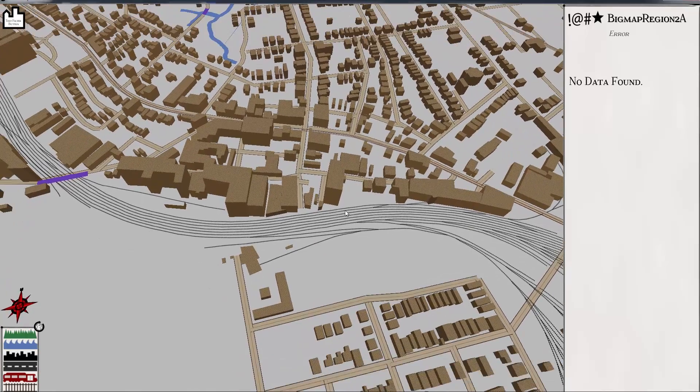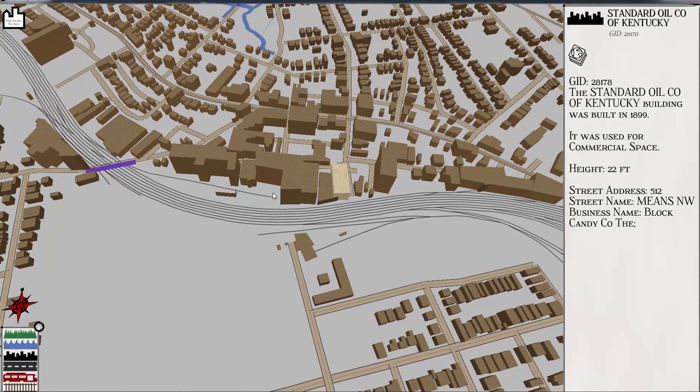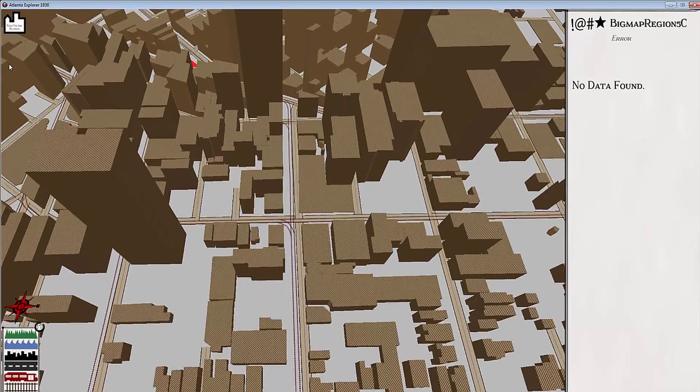Each one of these building blocks is actually created from the database that Michael Page and his group developed over time. Whatever that database has in it can be pulled up simply by exploring building by building to find out more information. Atlanta's particularly interesting because of how dramatically it's changed from 1930 to today, and the ability to tilt the camera angle to see the skyline of 1930 is quite powerful.